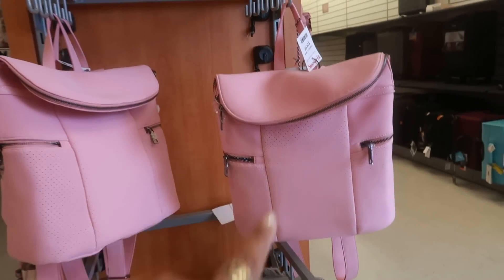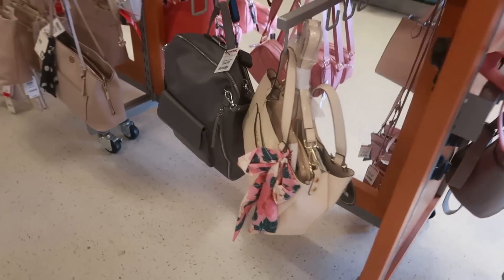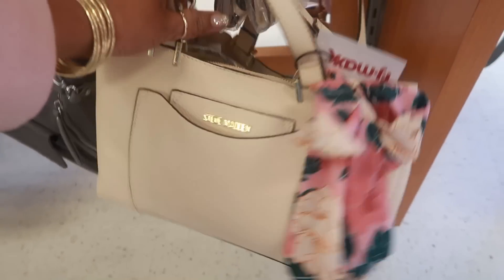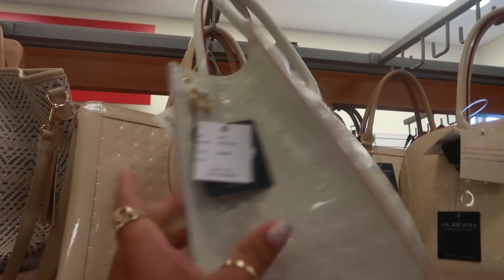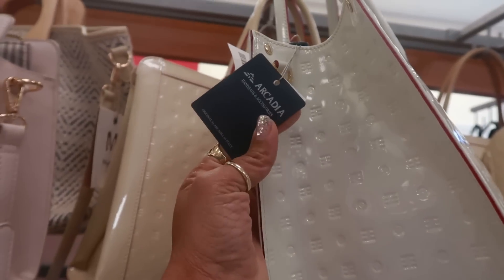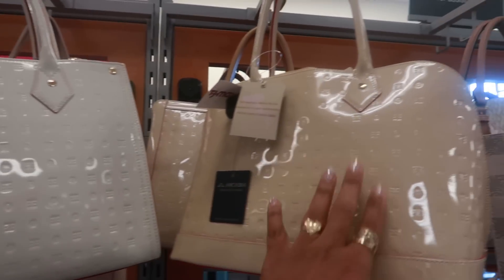That one comes in pink and gray. Just so you guys know, this is the location that, to me, they don't ever really have a whole lot of stuff. Hopefully I find some good stuff today. $29. These up here are $99. What brand is that? Arcadia? So you have that one, there's different styles.